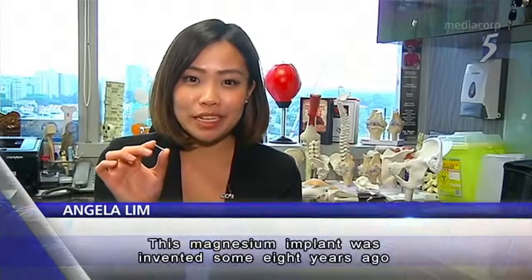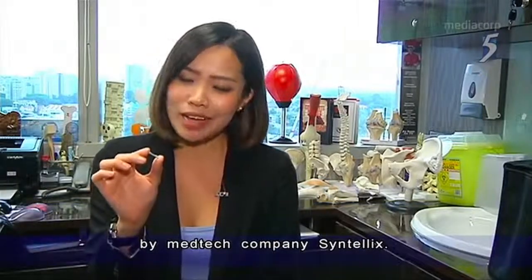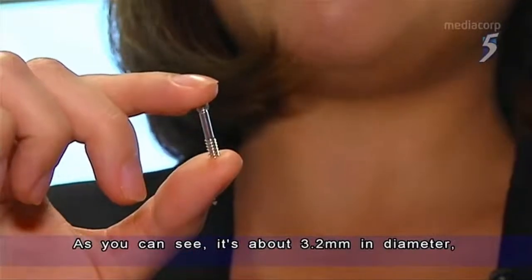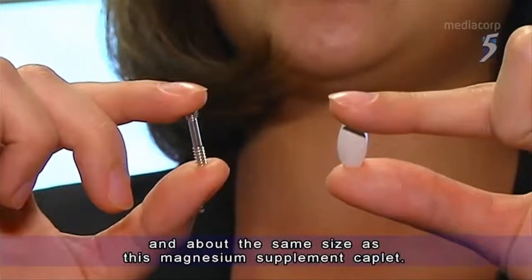This is the magnesium implant invented some eight years ago by medtech company Syntellix. As you can see, it's about 3.2 mm in diameter — about the same size as this magnesium supplement caplet.